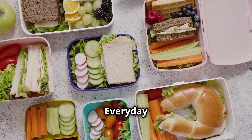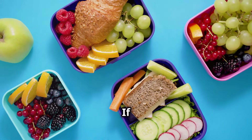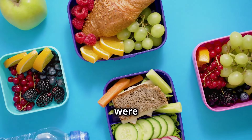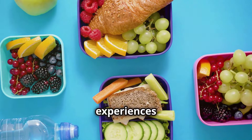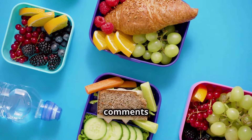We here at the Everyday Weight Loss Hacks YouTube channel want to know: have you tried portion control for weight loss before? If so, how long ago did you try it? Did you face any challenges, and what were they? Feel free to share your experiences in the comments — we would love to hear from you. The best comments get a heart.